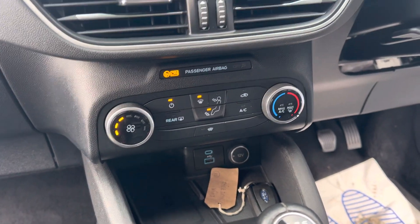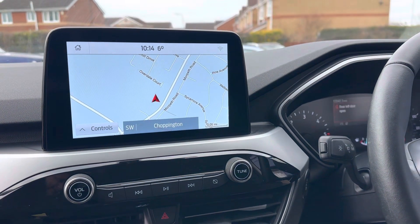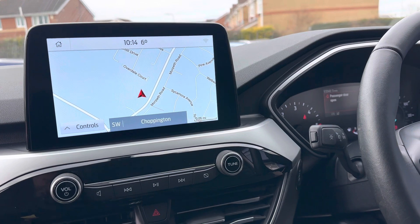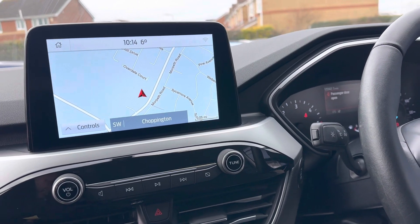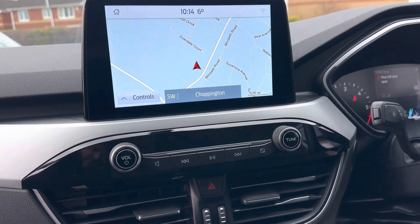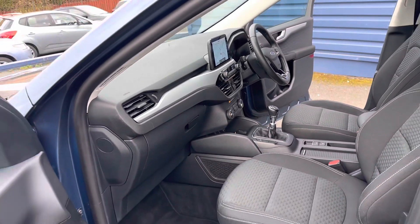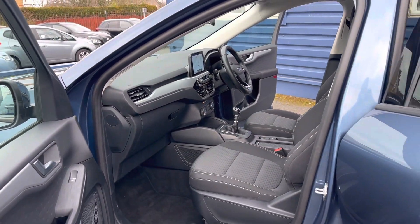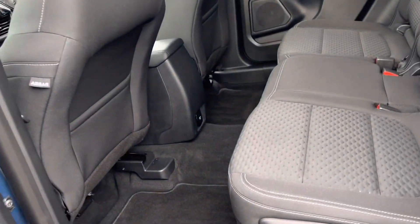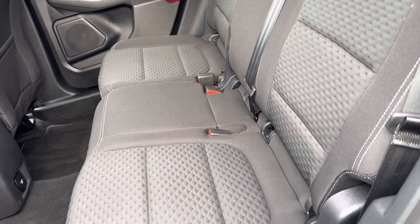It also has a heated front windscreen, climate control, and front and rear parking sensors, as well as satellite navigation. You've also got DAB, Bluetooth, and all your music apps — it's all touchscreen technology. There are rear tinted windows, lovely space right across the back for rear passengers, and ISOFIX brackets too.